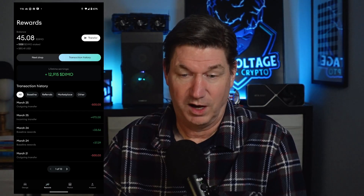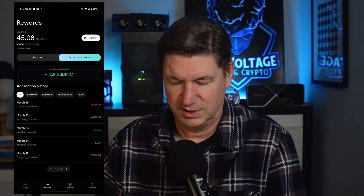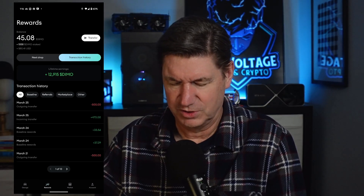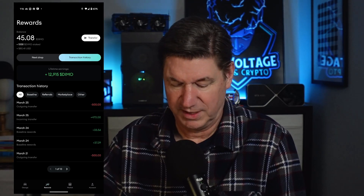About 15 more Demo a month times six months — you're looking at about 90 Demo or so. If I did my math right. So 90 Demo just for staking it for that period of time. I'm good with that.